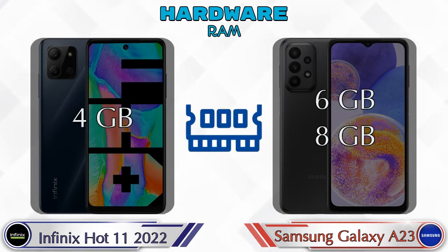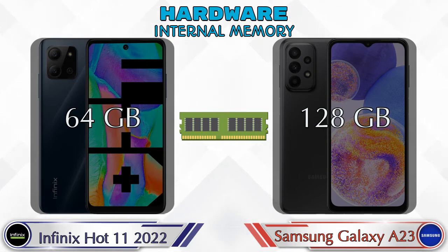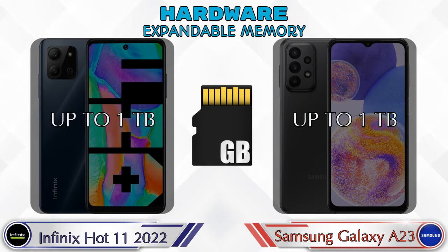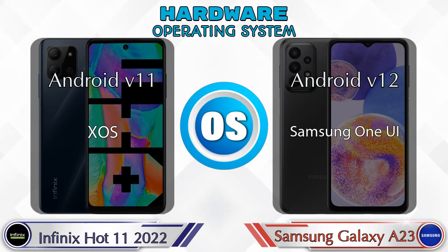Talking about RAM, the Hot 11 2022 has a 4GB RAM option and the Galaxy A23 has 2 options available: 6GB and 8GB RAM. If we talk about internal memory, the Hot 11 2022 has 64GB and the Galaxy A23 has 128GB storage. In both phones, expandable memory is available up to 1TB. If we talk about the operating system, the Hot 11 2022 runs Android v11 and the Galaxy A23 runs Android v12.